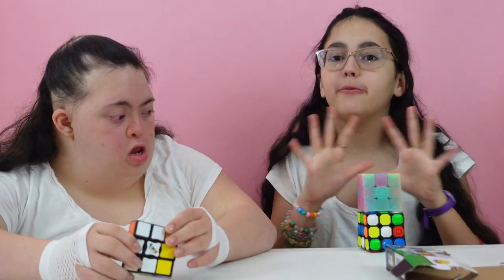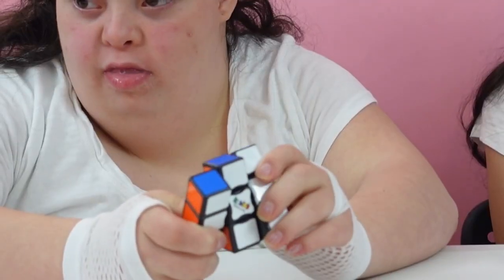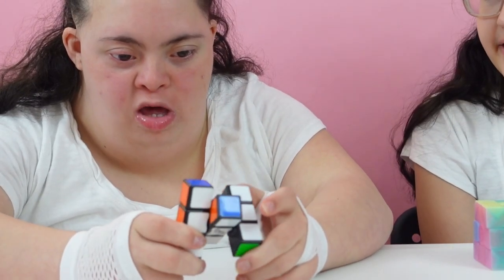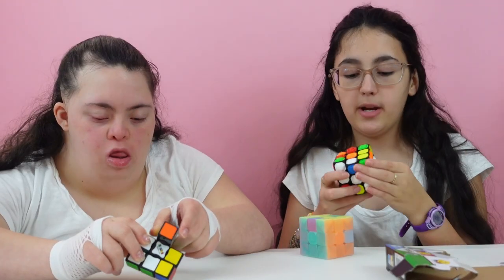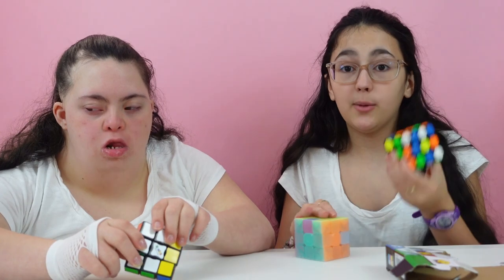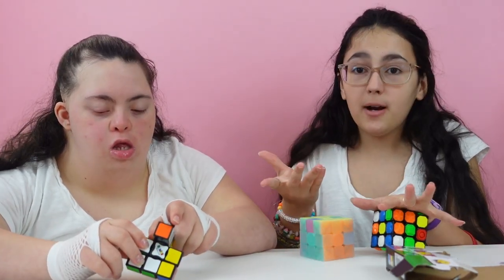People with autism and ADHD have already been benefiting so much from using Rubik's Cubes. Now, people with heightened sensory needs can use these sensory cubes, and people who are blind or have visual impairments can also use them. Each cube is so customizable and so many people are able to enjoy these, which is really cool.